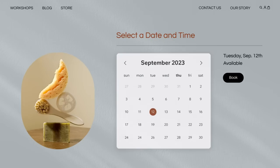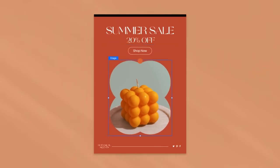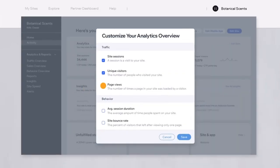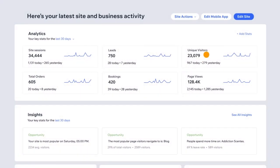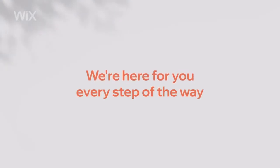But don't let its simplicity fool you — Wix is also packed with powerful features. Its SEO tools are designed to help you improve your site's visibility on search engines, driving more traffic to your site. Plus, Wix offers a range of apps and integrations to enhance your site's functionality, from e-commerce to social media integration.